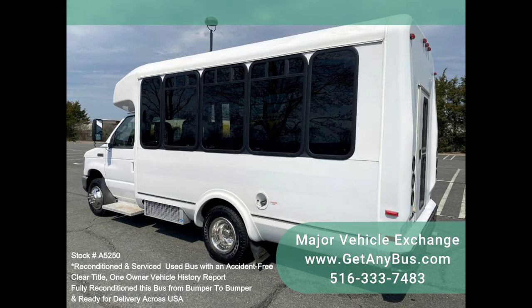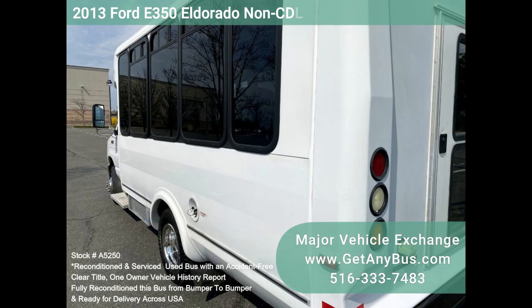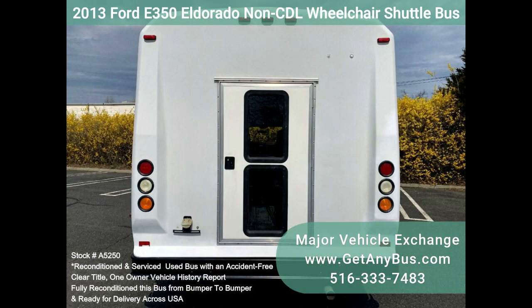It delivers a smooth and quiet ride and will transport your group comfortably to their destination, thanks to dual AC, heat, and comfortable cloth seating for all 14 passengers plus the driver. One owner, accident-free, clean title vehicle history report.